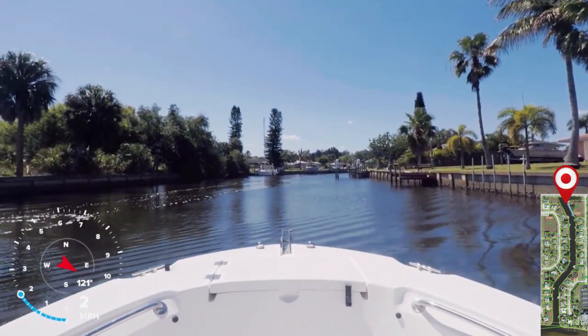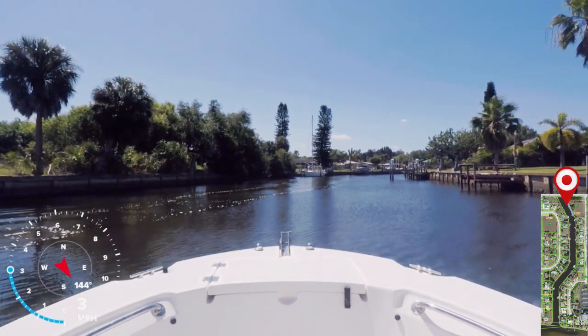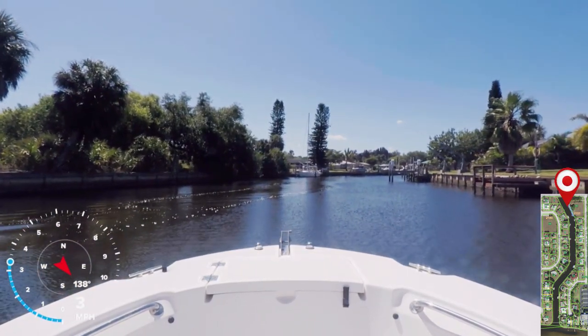To the immediate left is Lister Park. There really aren't any amenities there — it's basically just a couple of empty lots.